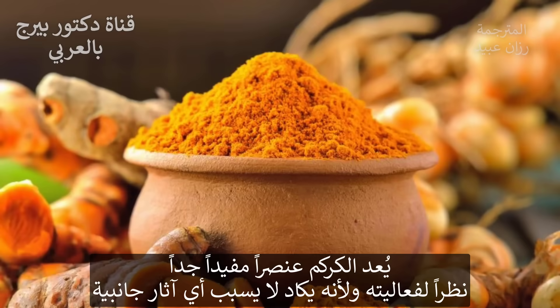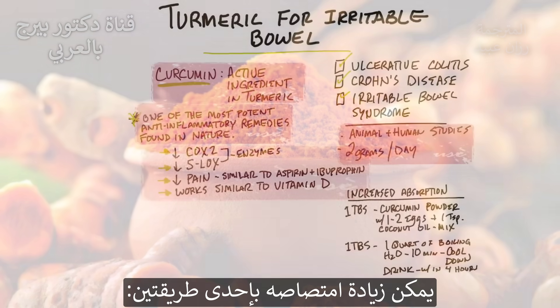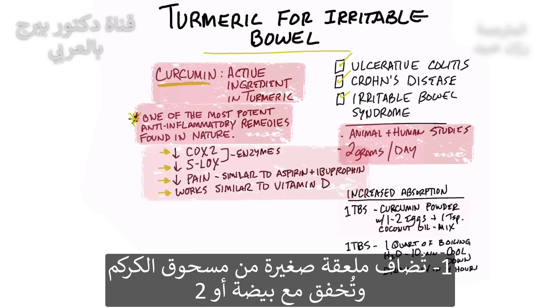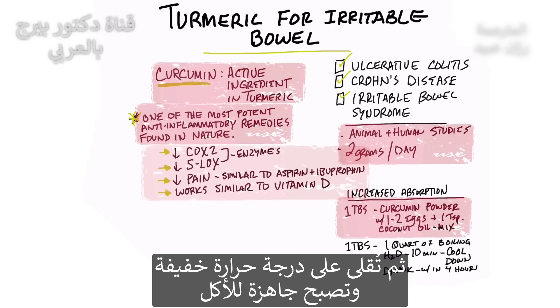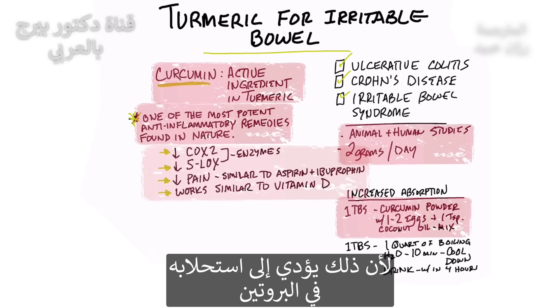Turmeric is a very good thing because it's very effective and it has virtually no side effects. You can also increase the absorption two different ways. Take one tablespoon of curcumin powder and mix it in with one or two eggs and one teaspoon of coconut oil. Then lightly fry this and consume it, because it'll actually emulsify within the protein.